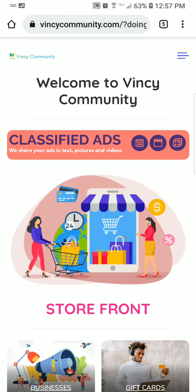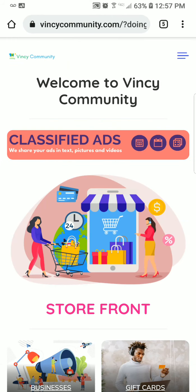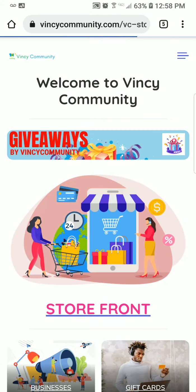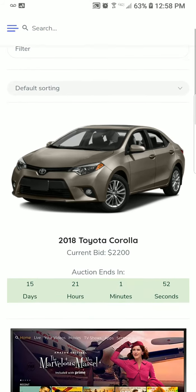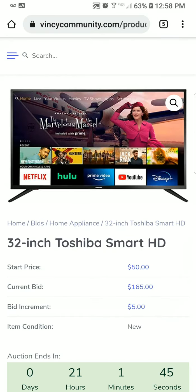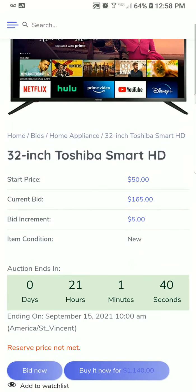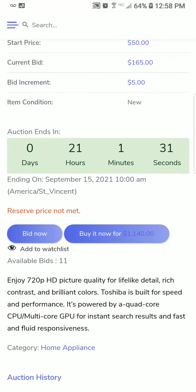You use the same method when you're just joining and registering to be a member of Vinci Community. Now that we're in, where you go to place your bids is your storefront. We have a vehicle there, but let's scroll down to the TV. The 32-inch Toshiba Smart HD TV is what we're going to bid on. The starting price is $50, the current bid is $165, and it goes up in increments of $5. The condition is new and it ends in 21 hours.